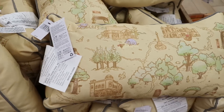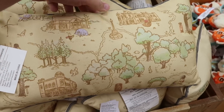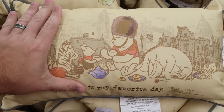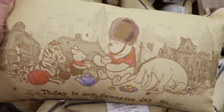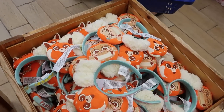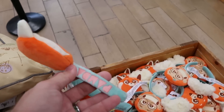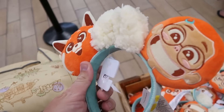They also have Winnie the Pooh throw pillows — they don't have these over at International Drive. They're double-sided; the other side says 'Today Is My Favorite Day,' embroidered, only $15. Right next door they have Turning Red ears — you got the red panda with a very fuzzy bow, embroidered 'Panda,' with 'Power' on either side. These are only $7.99.